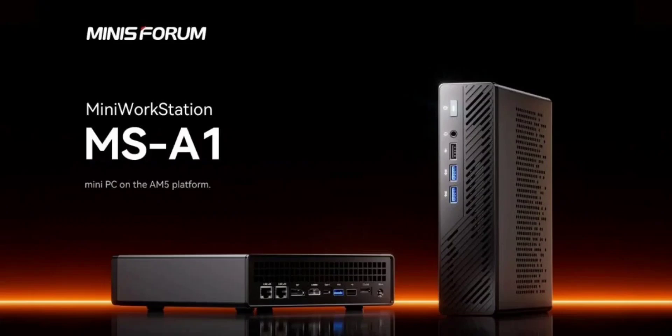However, if you are interested in heavy-duty graphical operations, external graphics will be required. The mini PC has a port that enables seamless connection with transfer speeds up to 8 gigabits per second, which is significantly faster than Thunderbolt 4, which peaks at 5 gigabits per second.